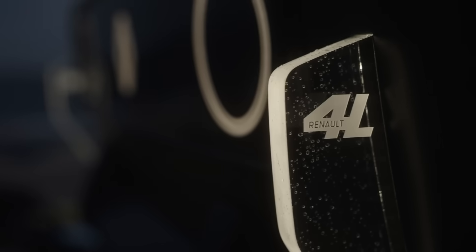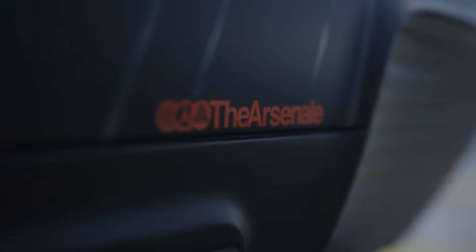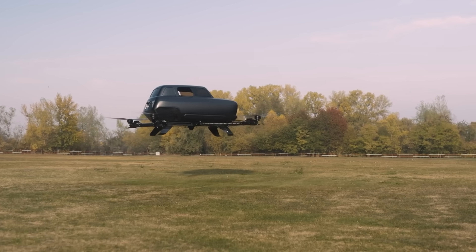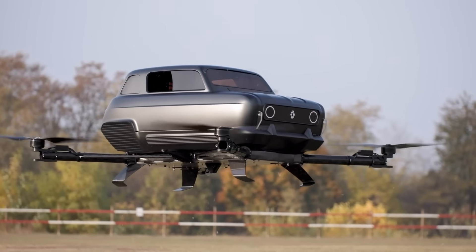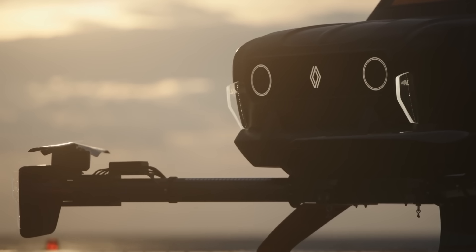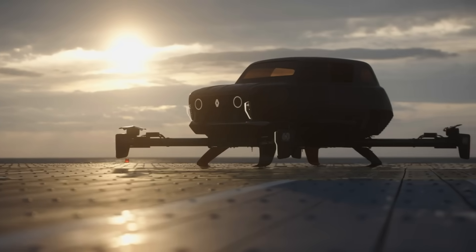The entire cabin elevates for entry through a forward-opening hatch, blending vintage charm with imaginative functionality. More than a tribute, this airborne Renault 4 is a daring look at how icons can evolve in the age of flying mobility.